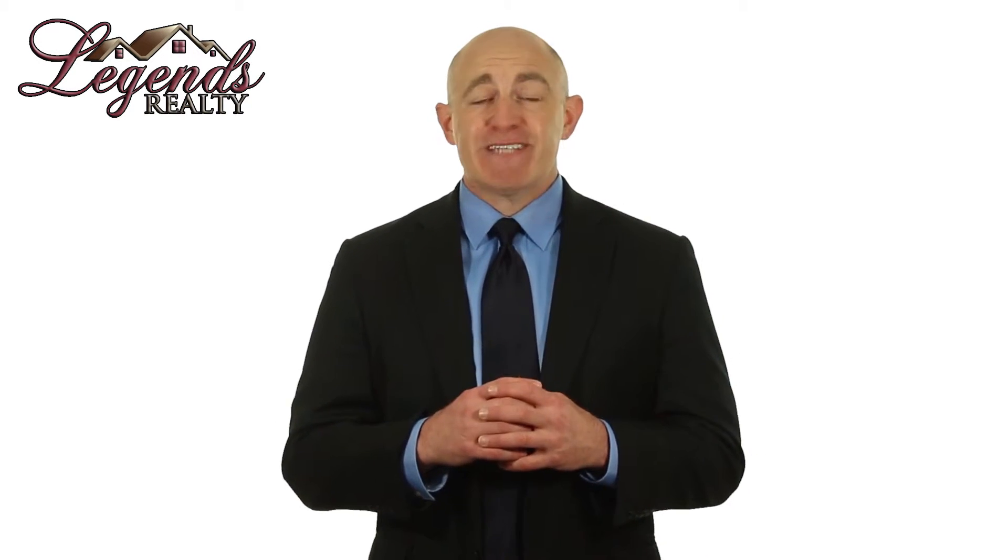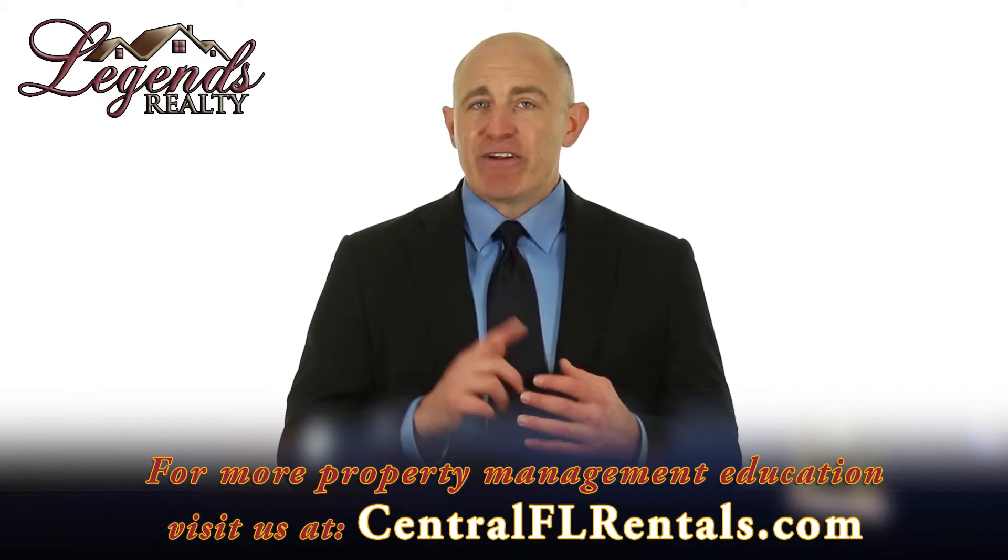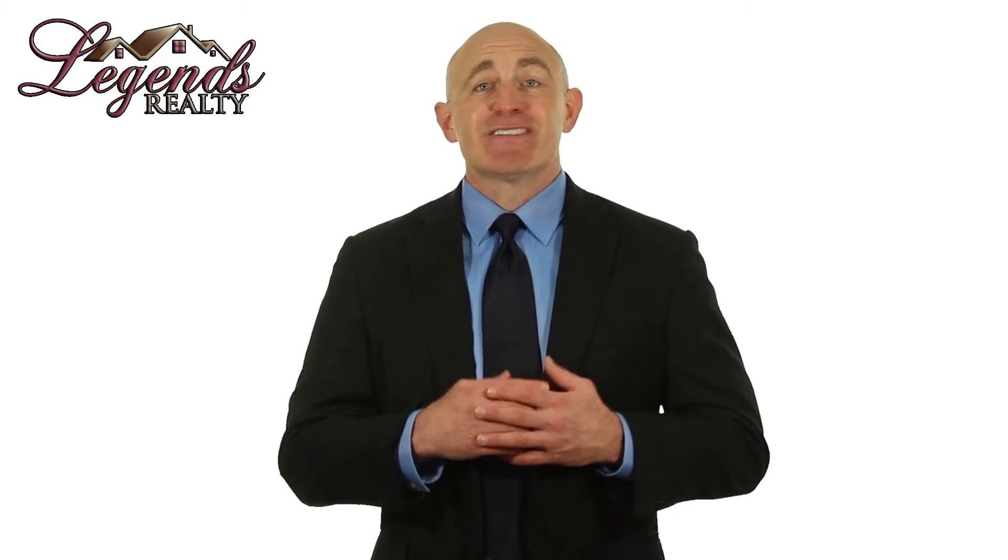Tenant relationships — always maintain a respectful, professional relationship with your tenant. If you become friends or get too close, you can find yourself in an awkward situation later on, especially if a dispute arises. Using a professional property manager is a great way to keep a distance between you and your tenants.